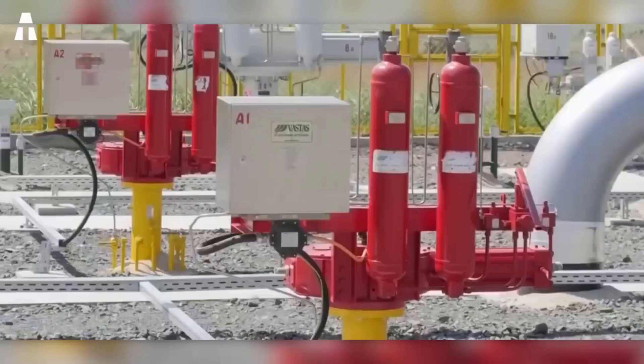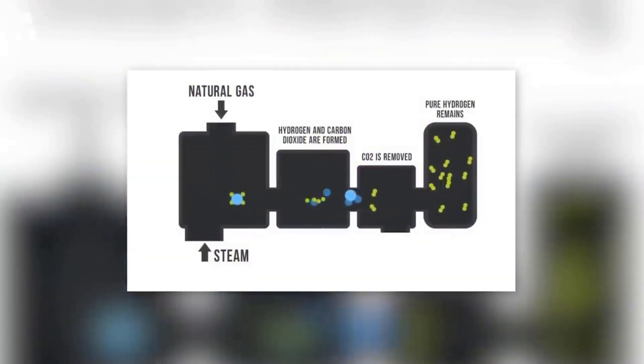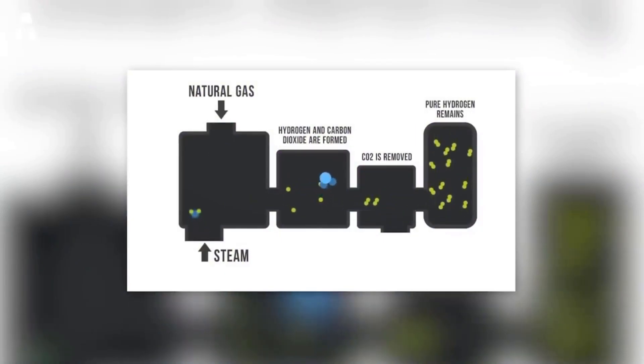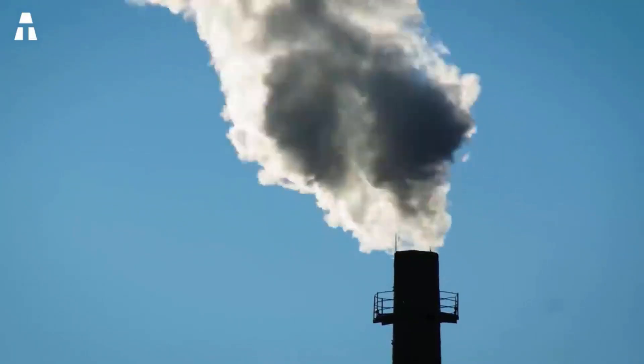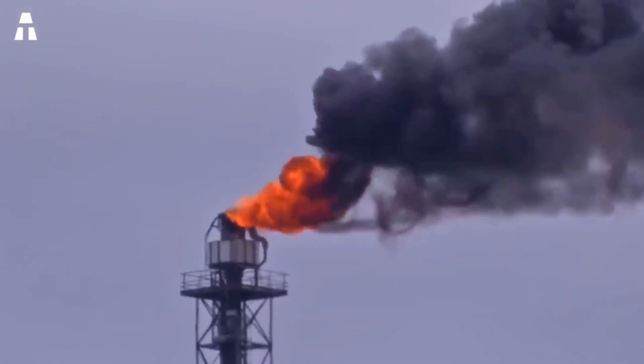But there's always a catch. The purpose of using hydrogen is to reduce greenhouse gas emissions, yet the reaction produces CO2, a gas that contributes to the greenhouse effect. However, there are processes to produce decarbonized hydrogen — a more ecological option — by capturing the CO2 produced and storing it for other uses.